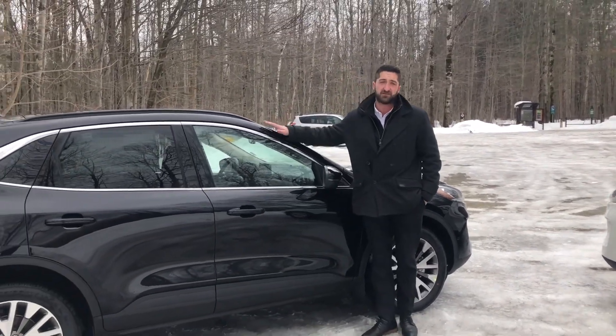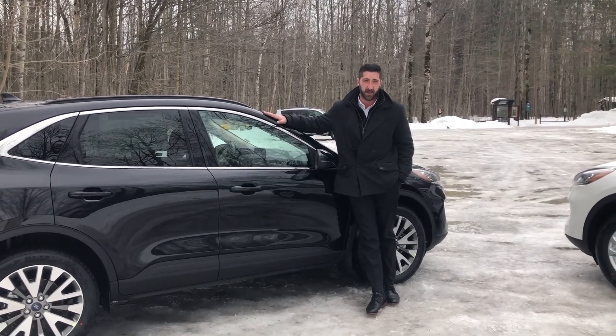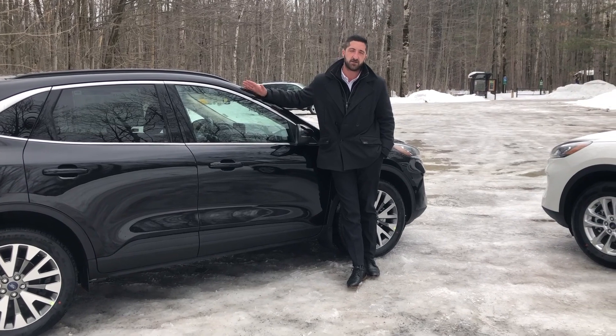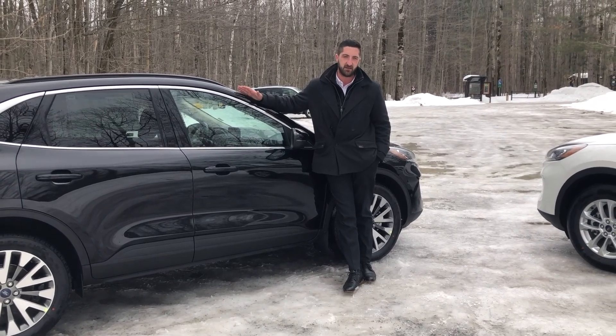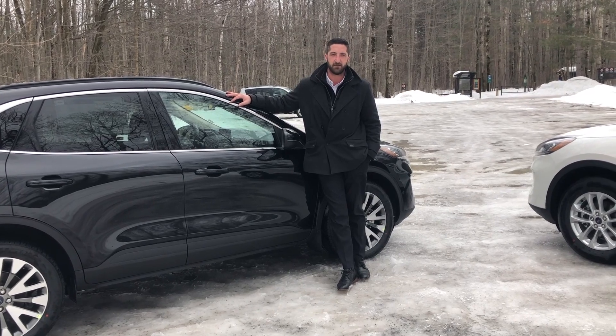If you've been thinking about an Escape, you have to come down and check out these 2020 Escapes — they will blow your mind with the drive, the look, and all the features inside. Grant Schubert down here at Donnelly Ford Lincoln. Send me an email and we'll set you up with any information you're looking for. I look forward to hearing back from you. Bye for now.